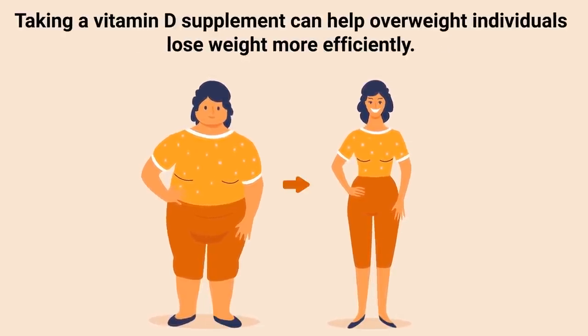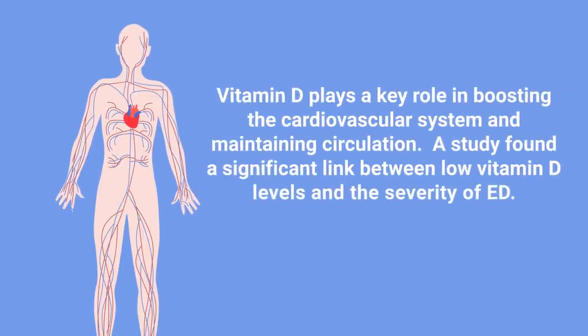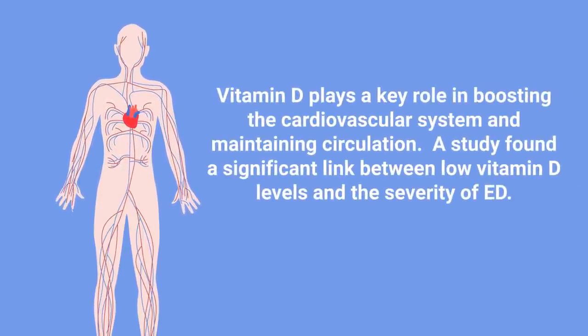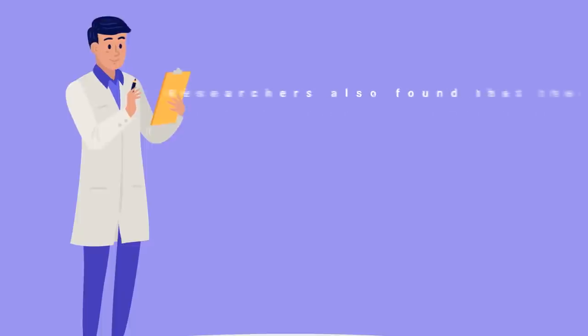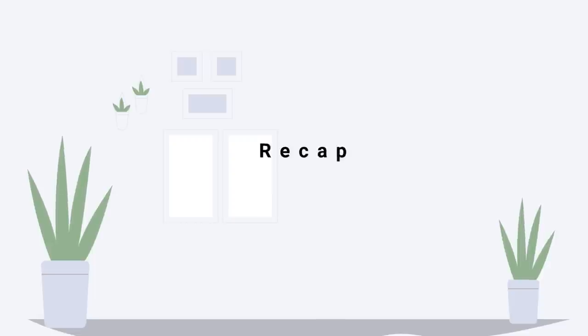Erectile dysfunction is another surprising sign of vitamin D deficiency. Vitamin D plays a key role in boosting the cardiovascular system and maintaining circulation. A study found a significant link between low vitamin D levels and the severity of ED, with symptoms being worse in individuals with low vitamin D compared to those with normal levels. Taking a vitamin D supplement has been shown to improve symptoms in many cases, especially when combined with magnesium.